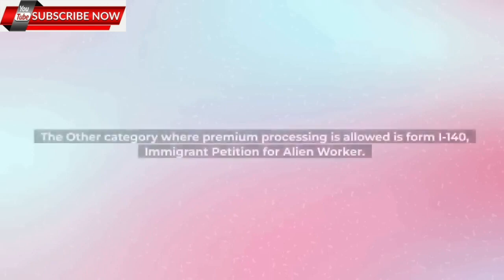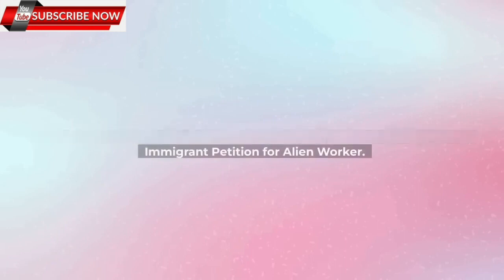The other category where premium processing is allowed is Form I-140, Immigrant Petition for Alien Worker, which includes: 1. Visa Category E-11, E-12, and E-13. 2. Visa Category E-21. 3. Visa Category E-31 and E-32. 4. Visa Category EW-3.